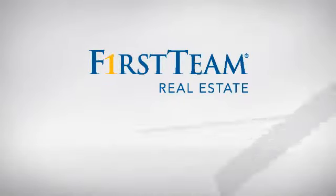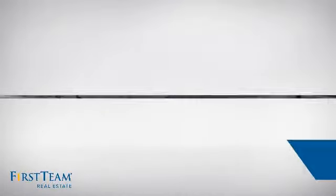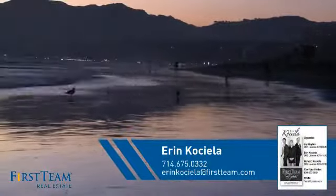At First Team Real Estate, you'll find a wide selection of listings. This video is brought to you by your real estate agent, Aaron.